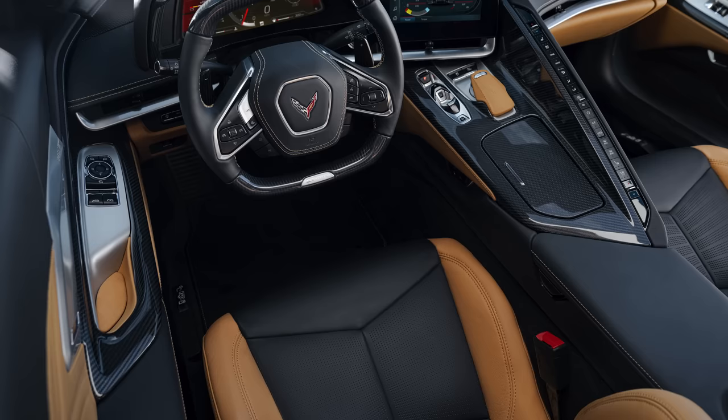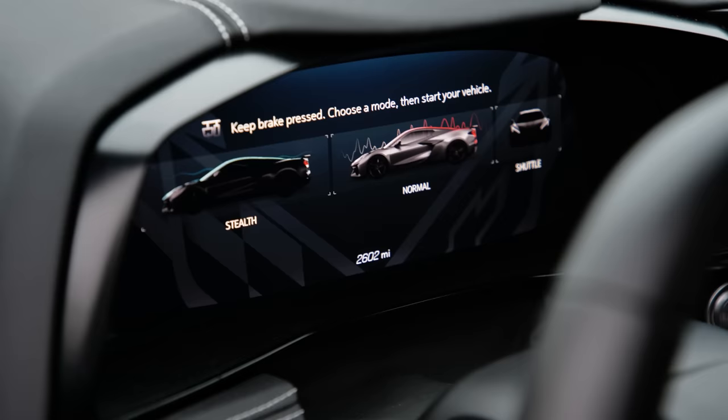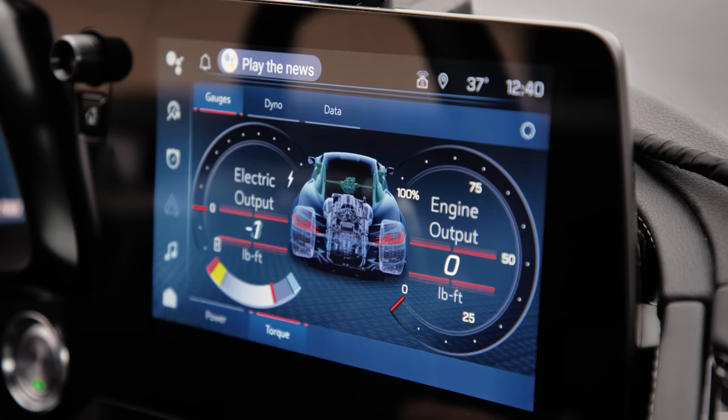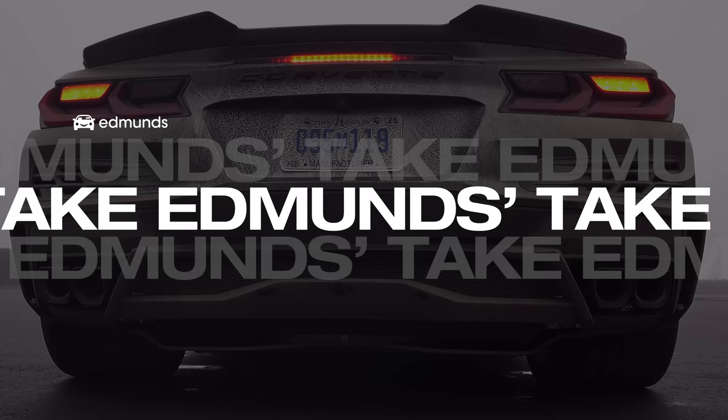The interior isn't drastically different from other C8 models, but there are a few things that are E-Ray specific. You can use this toggle switch to go through all six of the different drive modes, including the Stealth and Charge Plus modes we discussed earlier. The digital gauge cluster shows the flow of power and where it's coming from. You can also see how efficient the car is over a road trip — less fun to brag about, but more fun for your bank account.